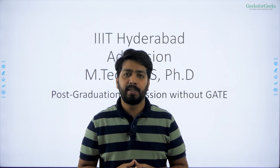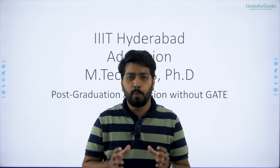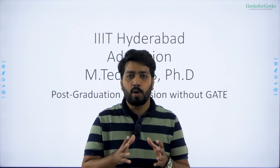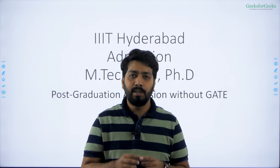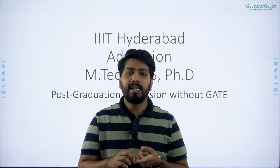Hi guys, I'm Vyomish Singh from Geeks for Geeks. In today's video we are going to talk about the postgraduate program in IIIT Hyderabad. Why are we talking about IIIT Hyderabad? First of all, you can get admission there without GATE.